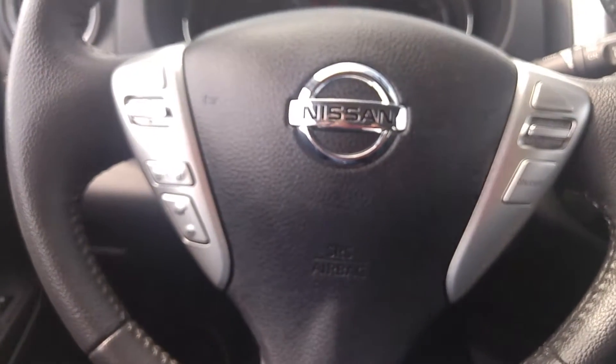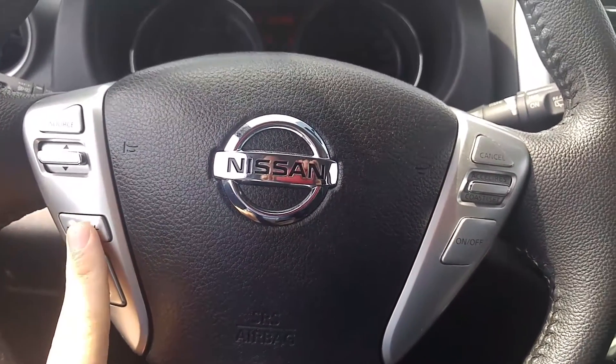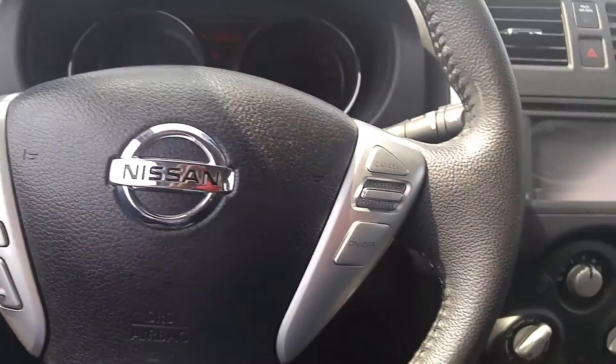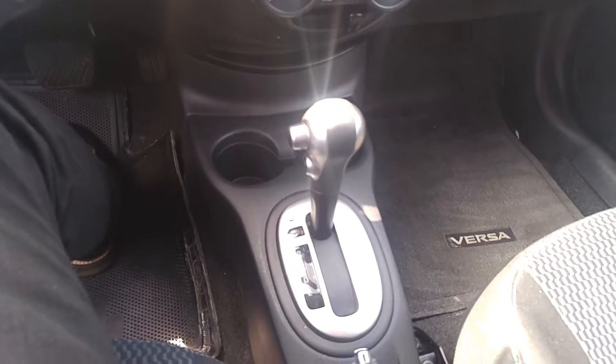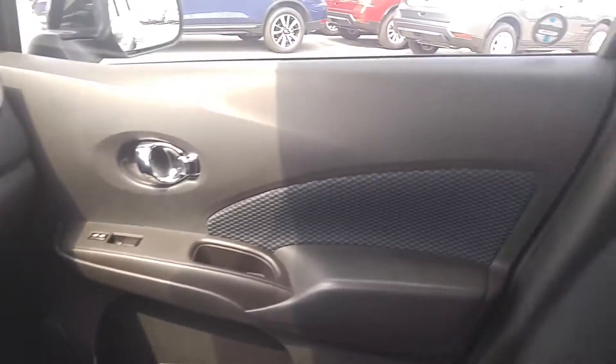On the steering wheel you'll see Bluetooth controls as well as radio controls. We've got power windows and locks, automatic transmission, heated seats, USB and auxiliary. The interior is in great shape — I did not notice any rips or tears in the upholstery.